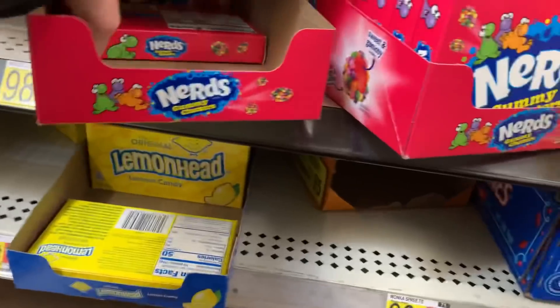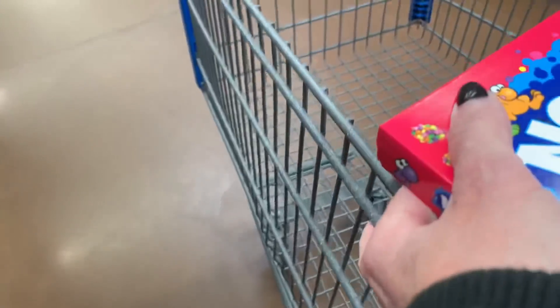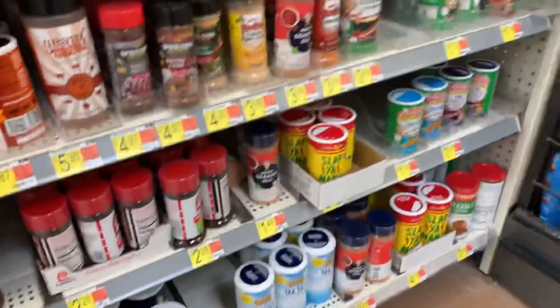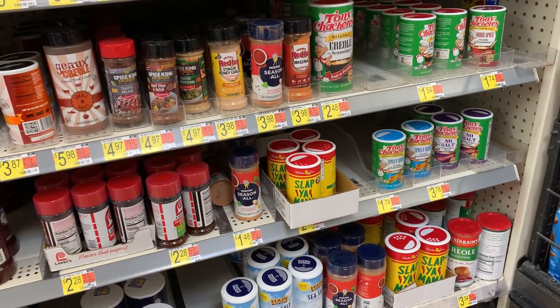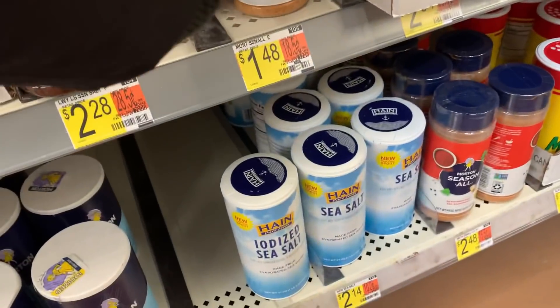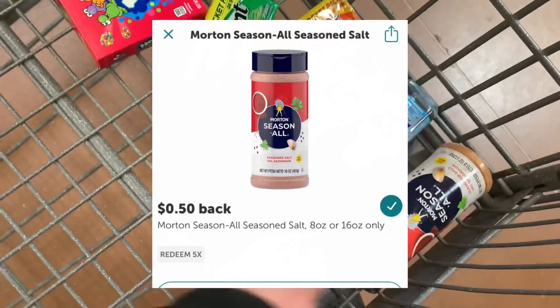The Nerd Gummy Clusters reset for me again — I'm getting close to my max so I'm going to go ahead and grab it. It's 98 cents and Ibotta is going to give me back 50 cents. Another rebate that we don't see very often — I was super excited to see the Morton's All Season Spice has an Ibotta rebate. They are priced at $1.48, and Ibotta is going to give me back 50 cents, bringing my cost to 98 cents.